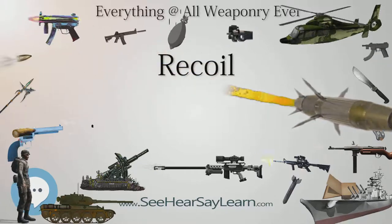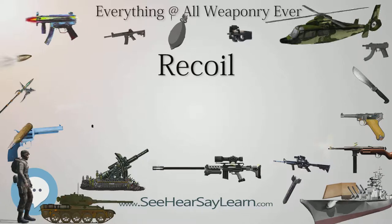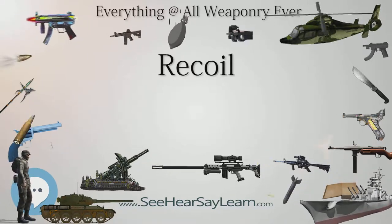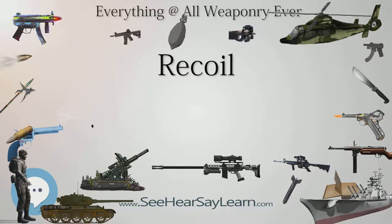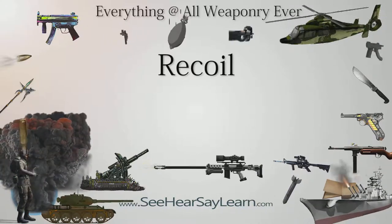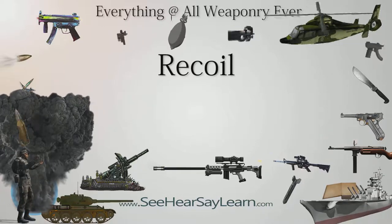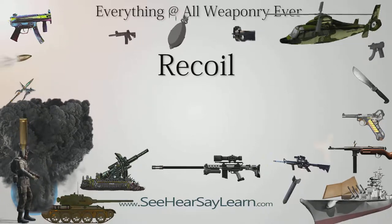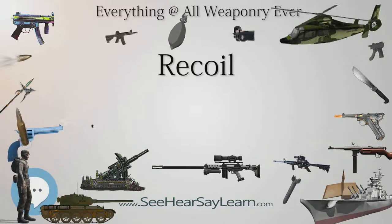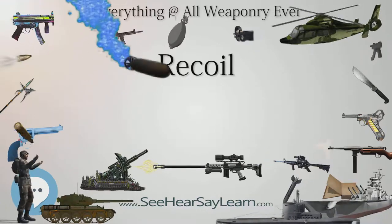A recoil system absorbs recoil energy, reducing the peak force that is conveyed to whatever the gun is mounted on. Old-fashioned cannons without a recoil system roll several meters backwards when fired. The first recoil system was introduced in Russia as the Baranovsky gun in 1872 using short recoil operation, and later in France — based on Baranovsky's construction — the 75mm field gun of 1897 used long recoil operation.